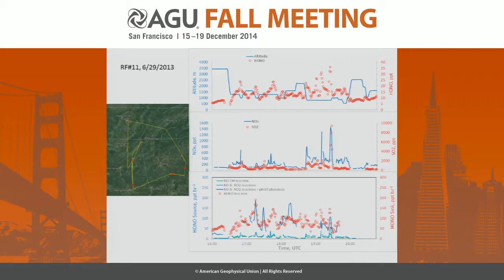This is research flight number 11, where we flew around and passed through different emission areas. These are two power plants here, this is Birmingham, so there are some urban emissions here and power plant emissions here. The power plant and urban emissions are indicated by the N2O5 and NO2 time series.